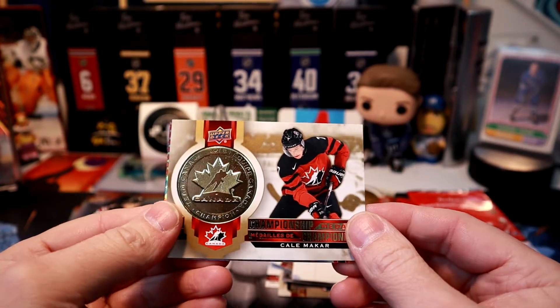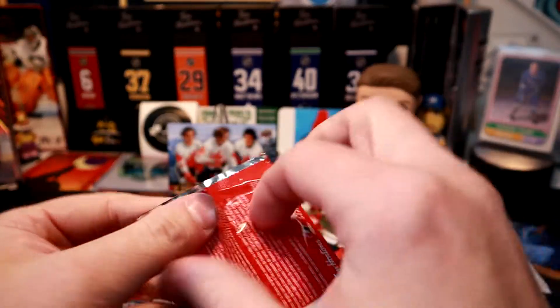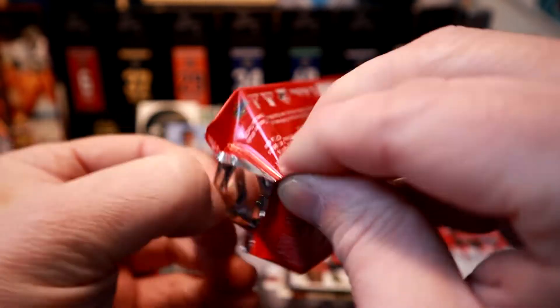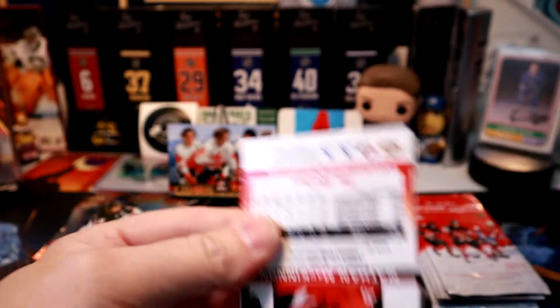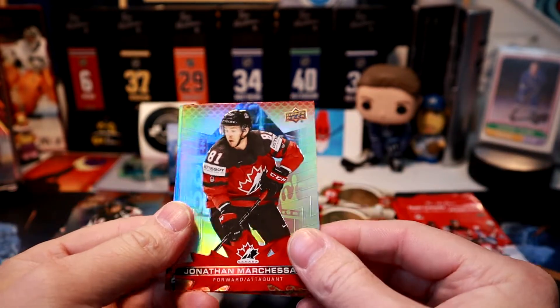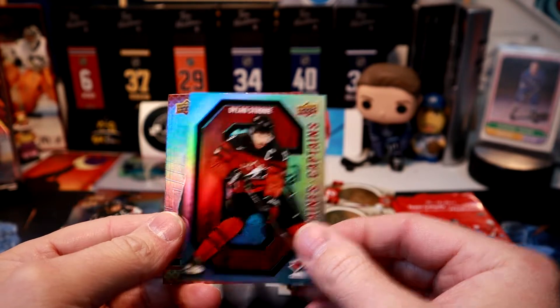Cale Makar — just love these cards. Bryce Jenner — almost there. This is why I didn't want to open the whole hundred at once, because we're already at the ten-minute mark and still have about eight packs left. We're getting some doubles now — Dylan Strome Captain's card.